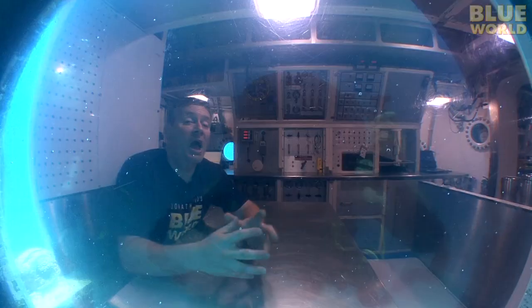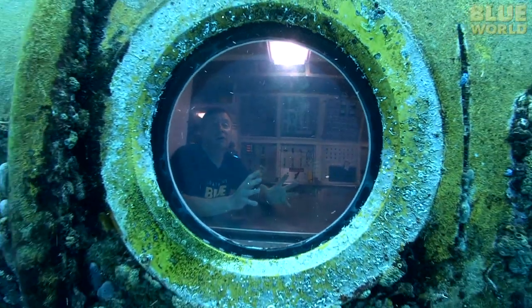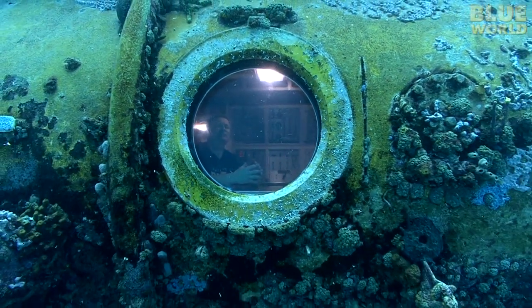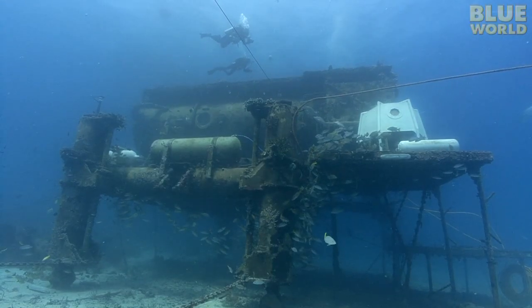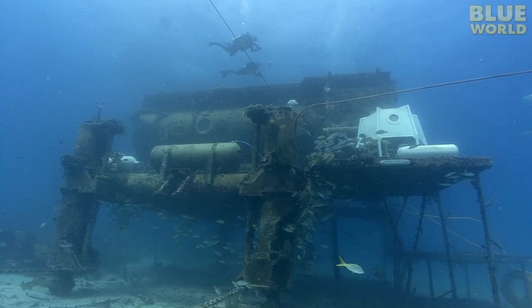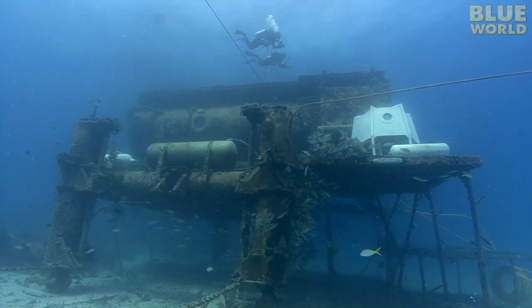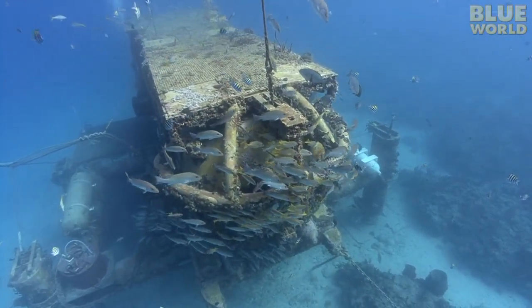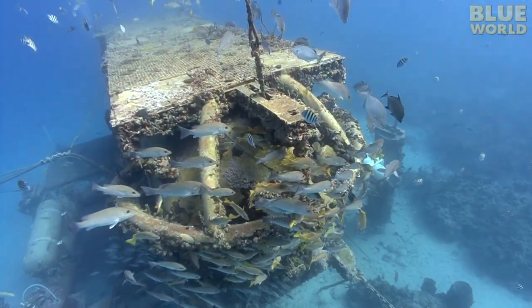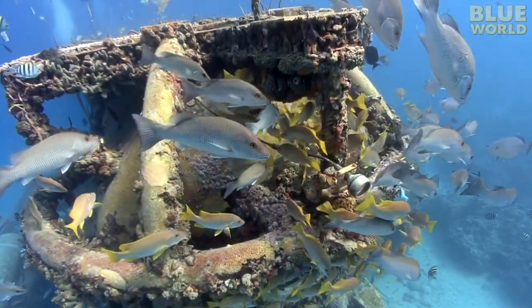When I was a kid, I dreamed about exploring the oceans from an undersea lab, far away from the distractions of the world above. A bunch of scientists and engineers thought an undersea lab might be a great way to study the ocean. With funding from the National Oceanic and Atmospheric Administration, they created the Aquarius Reef Base near Key Largo, Florida. My childhood dream has become a reality.